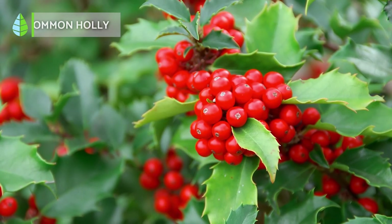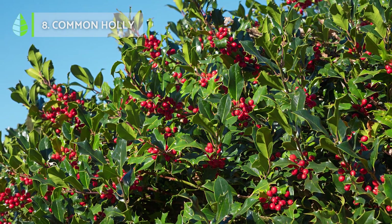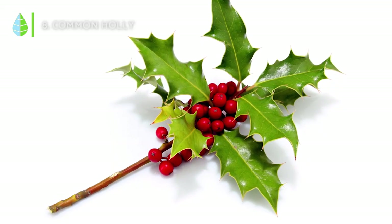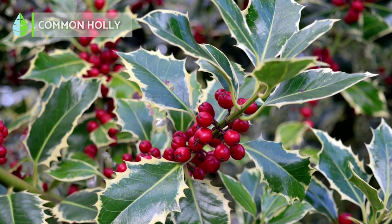Common holly. It is a small tree or shrub that is highly valued as a Christmas plant. It grows up to 10 meters tall, although it usually grows much lower, and has no problems in shady locations. It has stiff and serrated, almost thorny leaves in a striking dark green, which are very decorative.